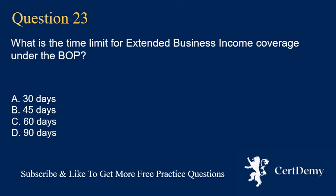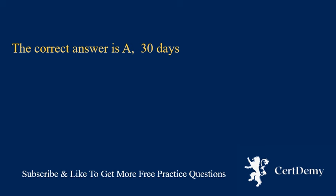Question 23. What is the time limit for extended business income coverage under the BOP? A. 30 days. B. 45 days. C. 60 days. D. 90 days. The correct answer is A: 30 days.